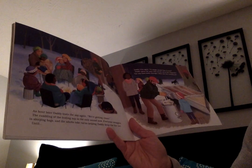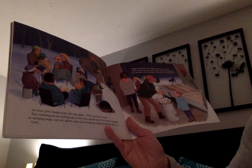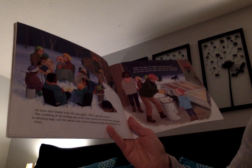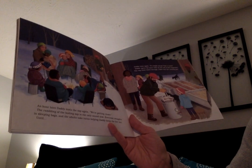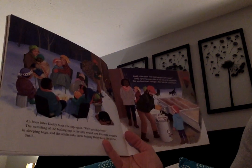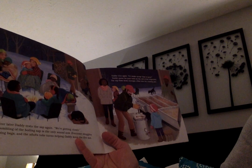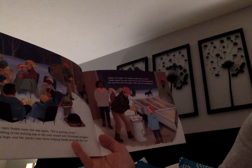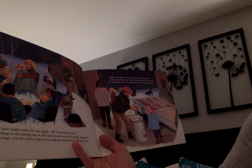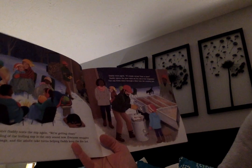An hour later Daddy tests the sap again: 'We're getting closer.' The rumbling of the boiling sap is the only sound now. Everyone snuggles in sleeping bags and the adults take turns helping Daddy keep the fire hot, until Daddy tries again: 'It's maple syrup — time to pour.' Daddy opens the pour valve on the end of the evaporator and the sap flows down through a filter into the canning pan.